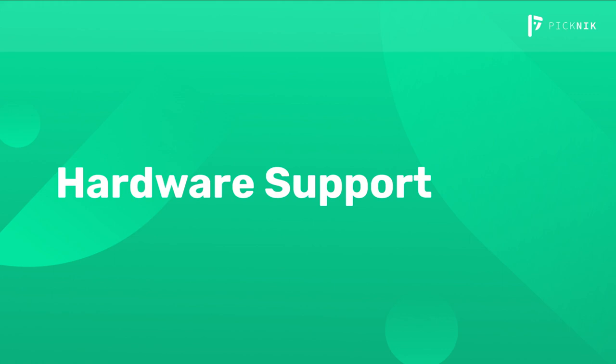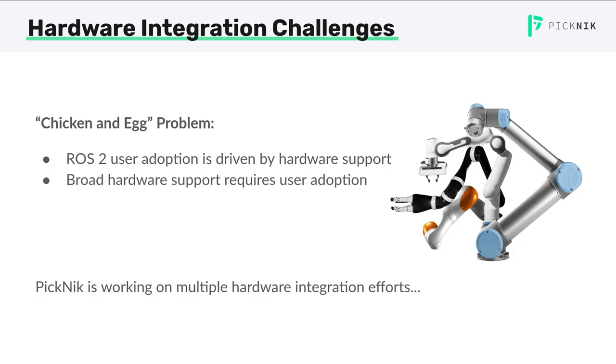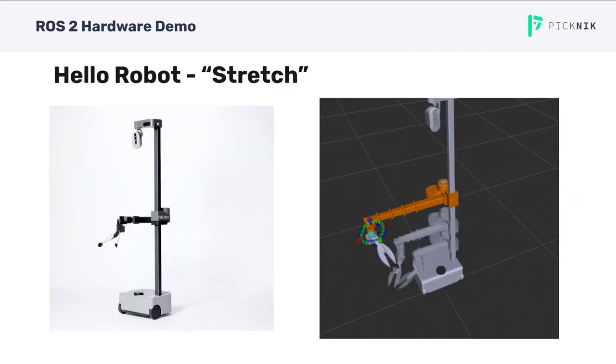In this section I'll show some examples of hardware integration efforts and the challenges with really adopting ROS2 applications. When it comes to hardware and ROS2, it's something like a chicken-and-egg problem: ROS2 user adoption is driven by hardware support, but hardware support requires user adoption. ROS2 developers often say it isn't ready for development, but someone needs to make a start. We are happy to be collaborating with Hello Robot and the Stretch Robot to show a full demonstration of ROS2 capabilities. This platform has everything a mobile robot would have: a moving base, a manipulator, a gripper, and sensor input.